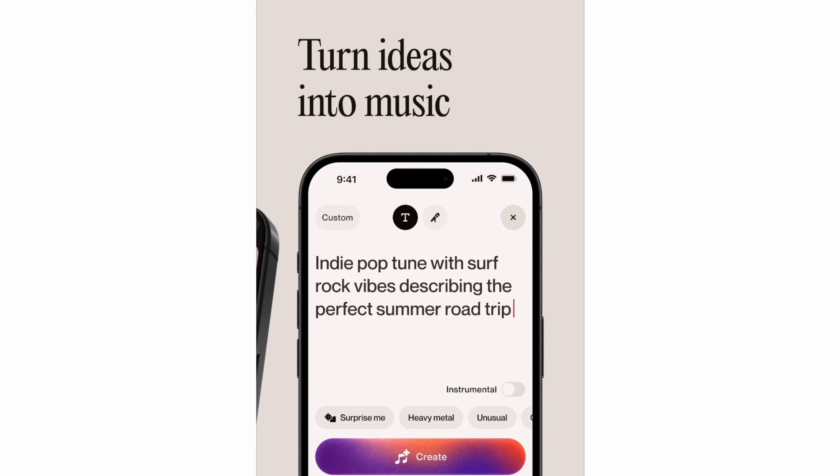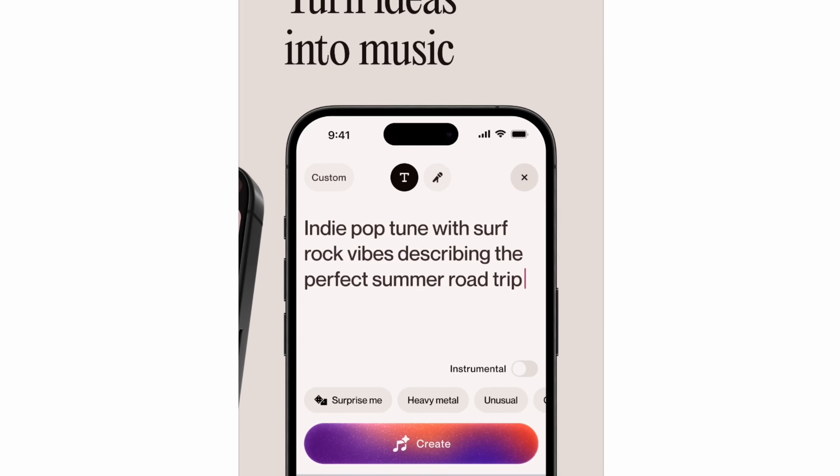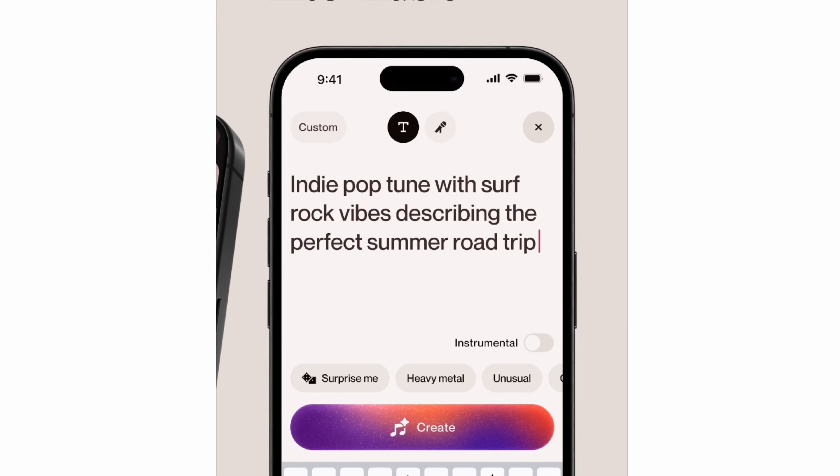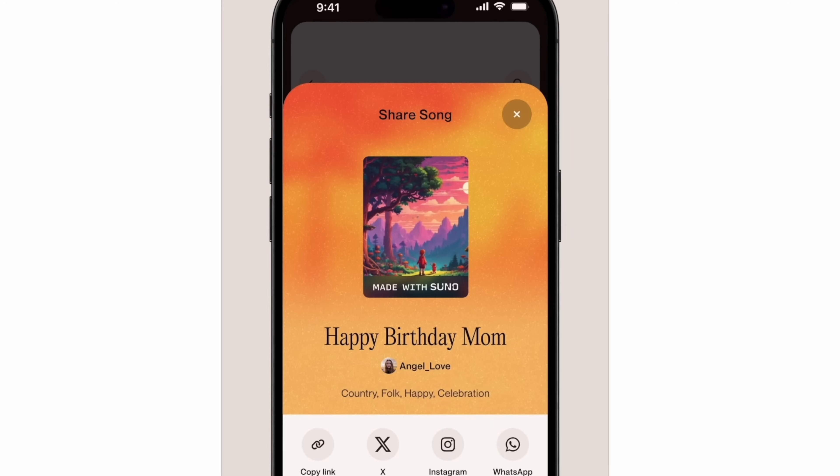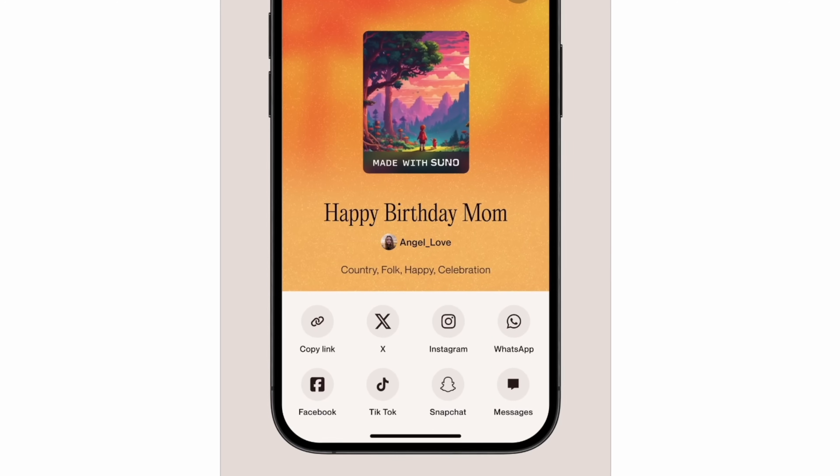The sample here is an indie pop tune with surf rock vibes, perfect for summer and road trips. Now here's the kicker — maybe you've got a good voice and you want to record it to the tune. You can do that, and then you can share it, because what's the point of making it if you don't get it in front of anybody? Or maybe you just want to keep it to yourself.